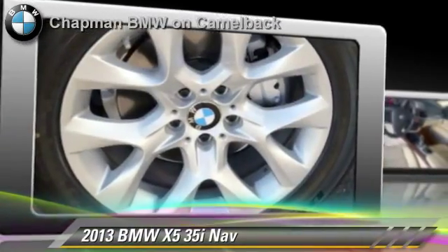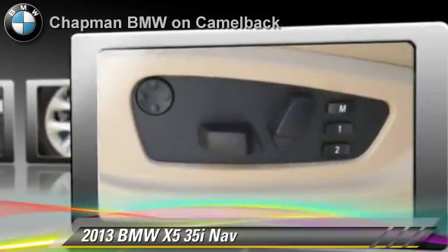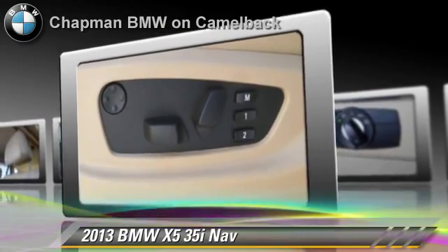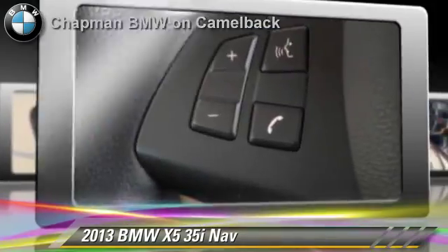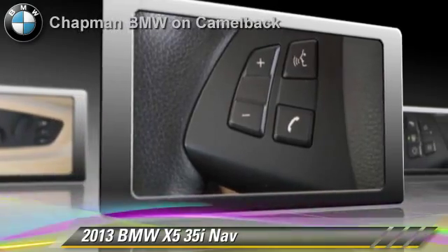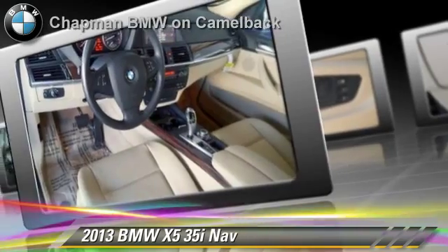Powered by a 3-liter, 6-cylinder engine with an automatic transmission, this vehicle, with fewer than 15,000 miles on the odometer, is well equipped. This BMW features all-wheel drive, premium package, and panorama roof. Safety features include side airbags and ABS.